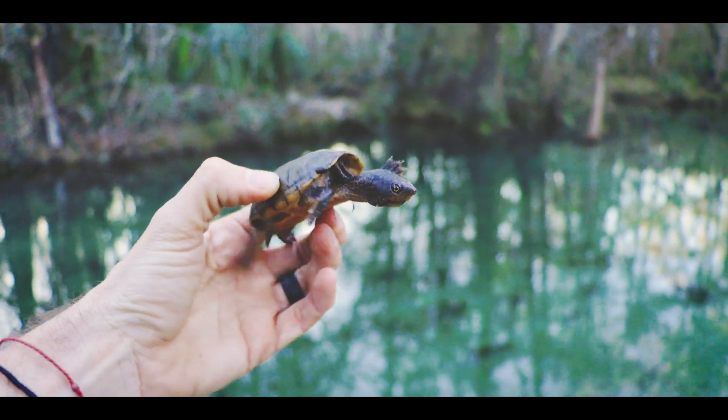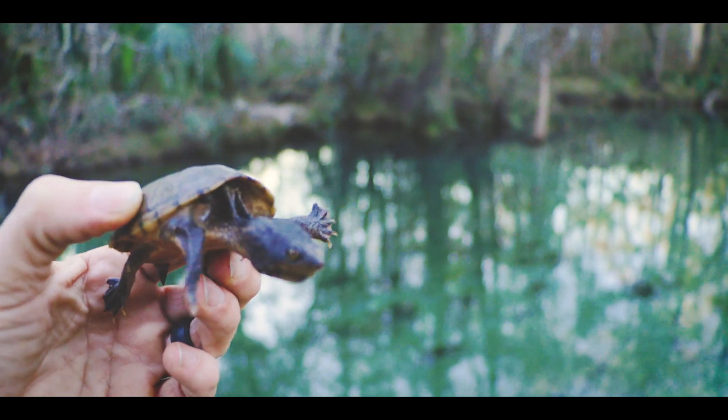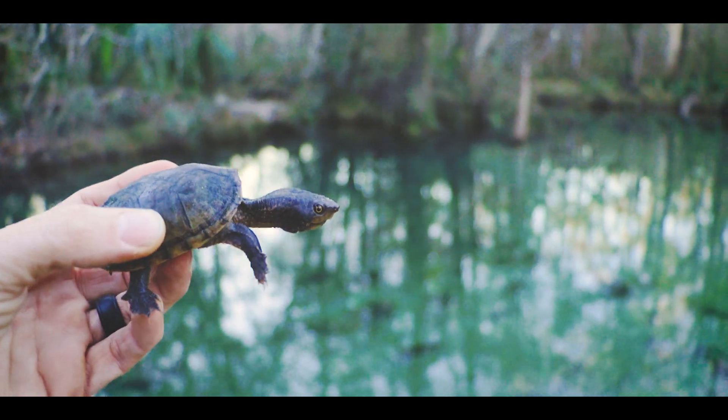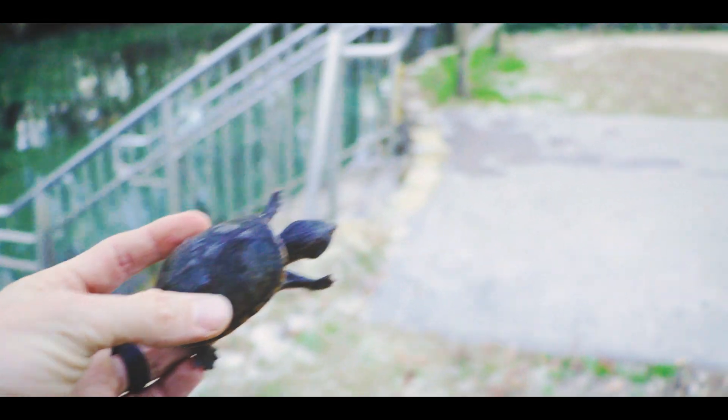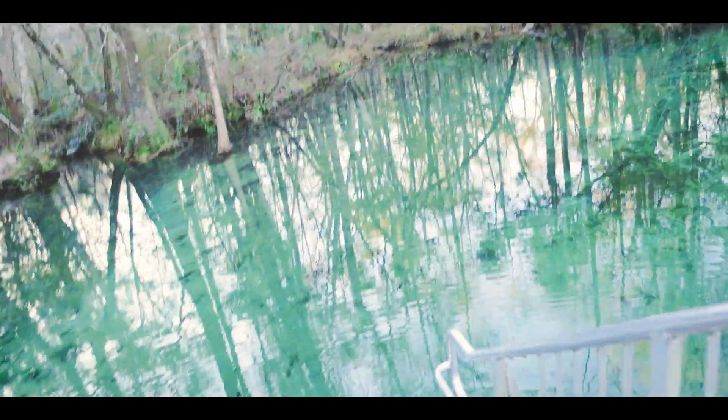We're going to let these guys go — really stoked I got to see these today, super big highlight for this trip. So I'm going to take this guy over these stairs and let him go. My phone ran out of room so I'm doing it on the DSLR. Alright buddy, off you go. Just got done shooting photos so I have the flash on here, which feels super awkward. Got one more — gonna let this guy go as well. And there you go.